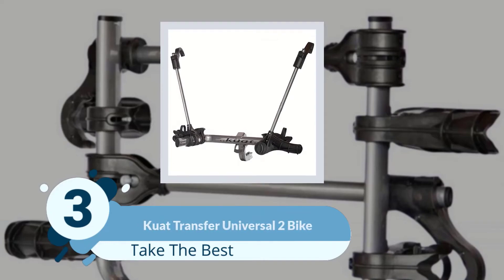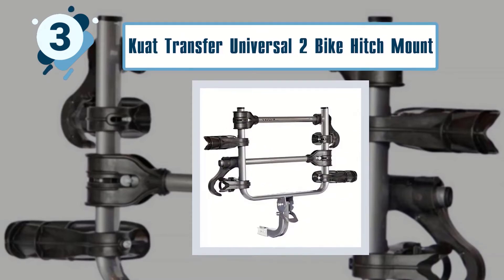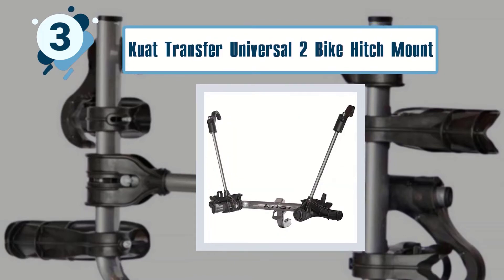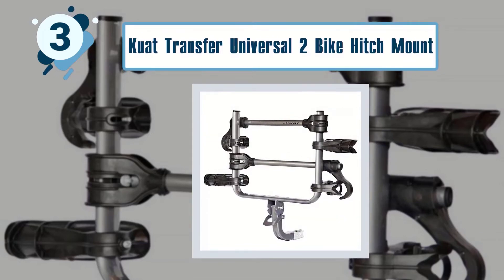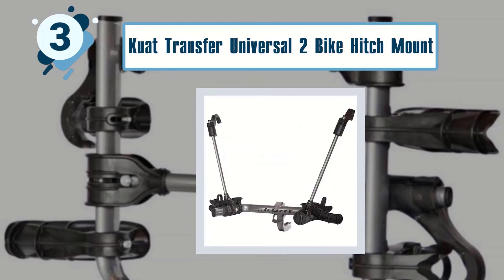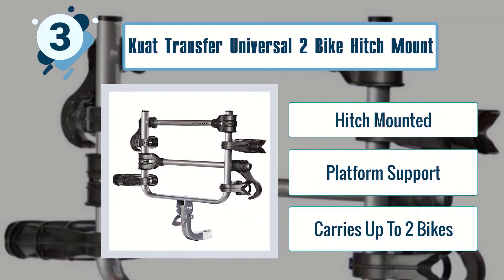Number 3: Kuat Transfer Universal 2 Bike Hitch Mounted. The Kuat Transfer Universal 2 Bike Hitch Mounted is a no-nonsense rack that keeps things to a minimum but does not skimp on performance. It is the best platform bike rack that easily attaches to both standard 1.25-inch and 2-inch receivers. This was one of the easiest racks to install, with just a single bolt attaching it to your receiver. Key features: hitch-mounted, platform support, carries up to two bikes.